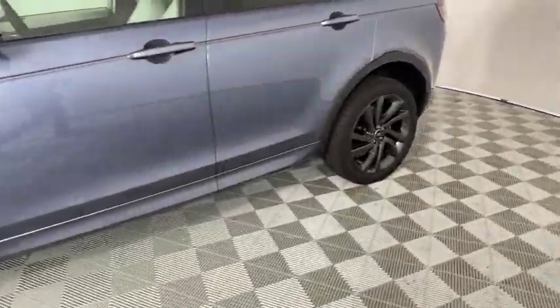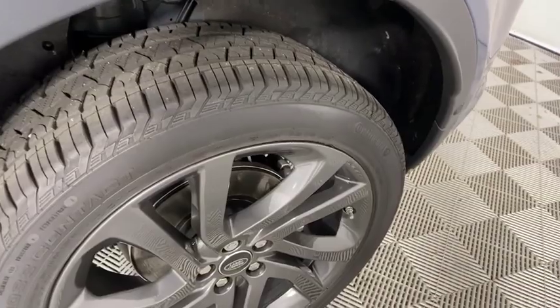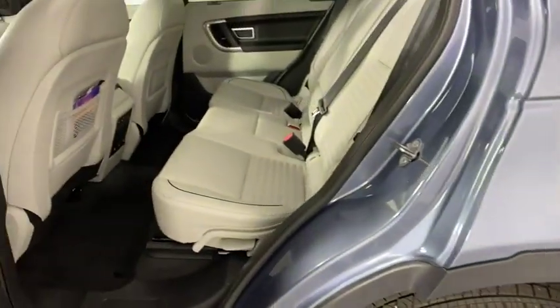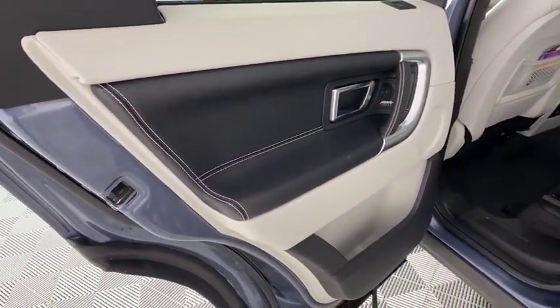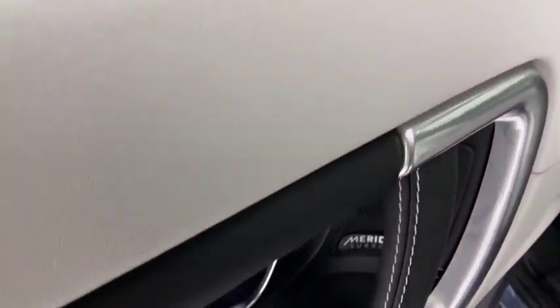This vehicle has less than 100 miles. Here are some of this vehicle's great options: power liftgate, navigation system, power passenger seat, traction control, dual airbags, power steering, four-wheel disc brakes, electronic stability control.